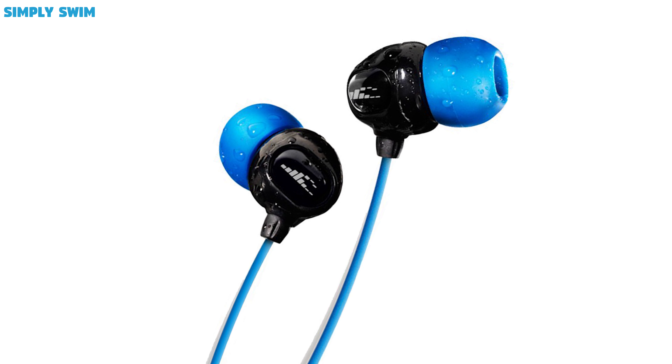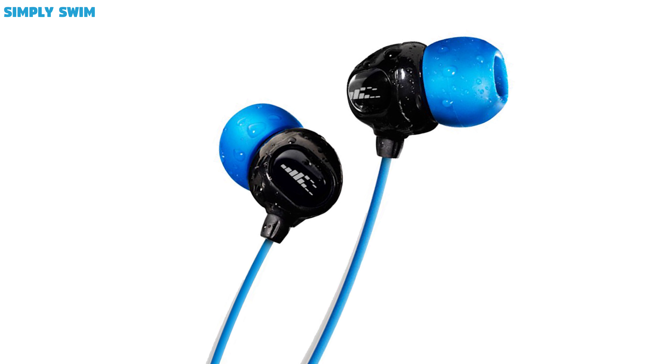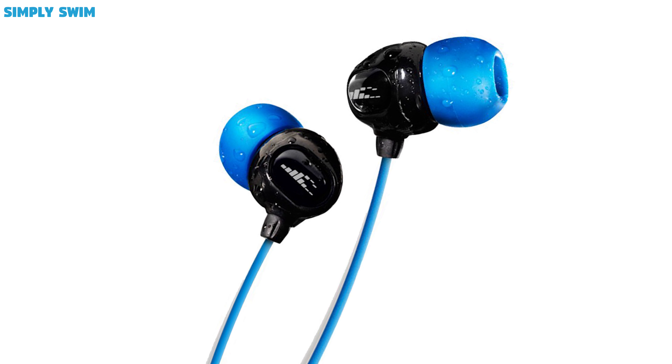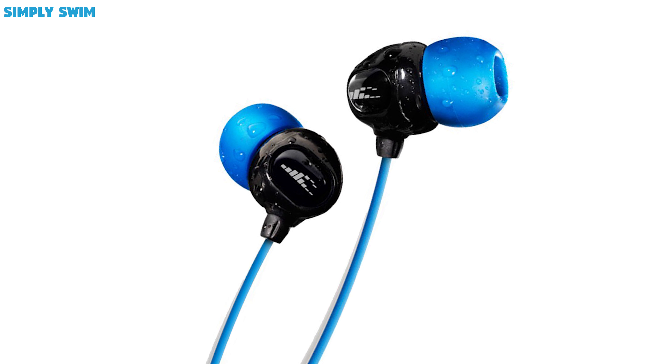Music. If you're the type of swimmer that needs to drown out the pool noise to get into rhythm, then you should definitely buy an underwater MP3 player. There are lots of designs to choose from, so make sure you take a look at all of them to find the right one for you. You want your headphones to be comfortable, to fit right and, most importantly, the sound quality to be top notch.